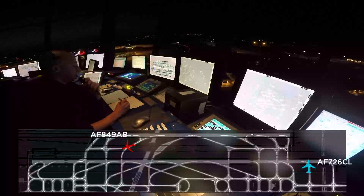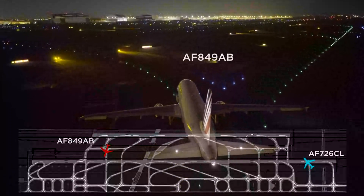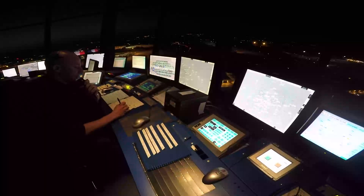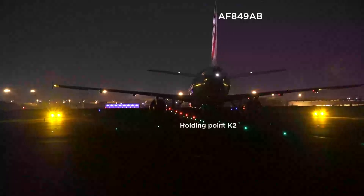Air France 849-AB, short of runway 27R, holding point Kilo 2. Air France 4726, Charlie Lima, wind 270 degrees, six knots, runway 27R, cleared for takeoff. Runway 27R, takeoff. Air France 726, Charlie Lima.